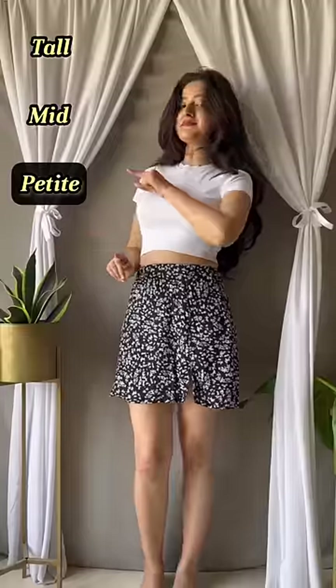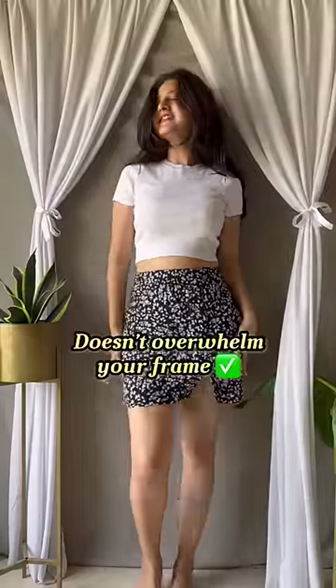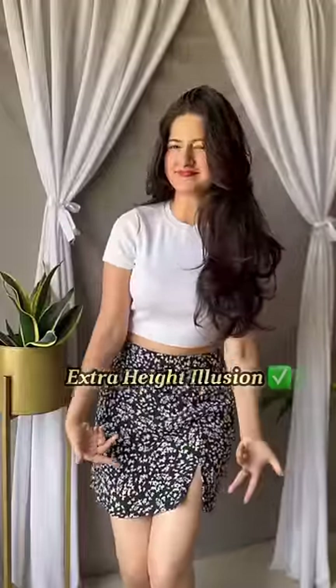Tips to remember when styling a mini skirt. A: If you're a petite girl, these skirts are amazing to not overwhelm your frame and give the illusion of some height.